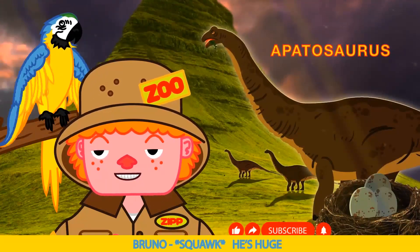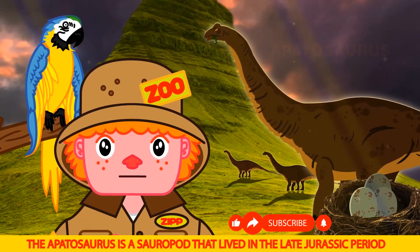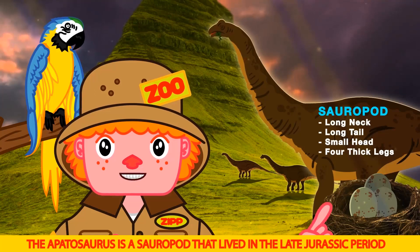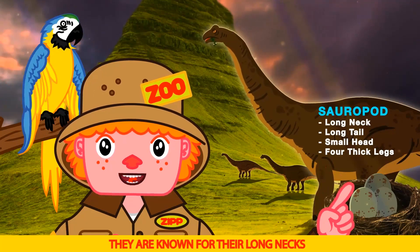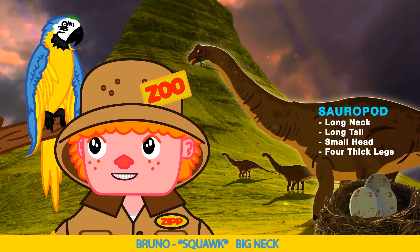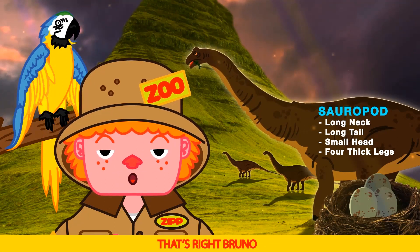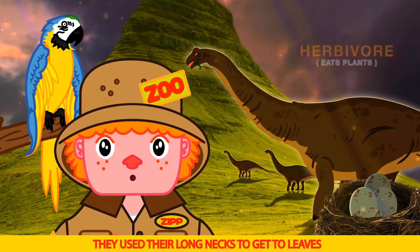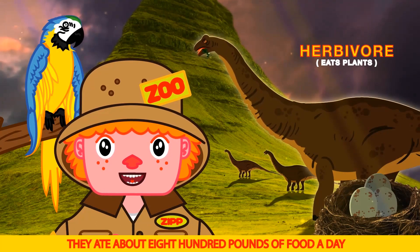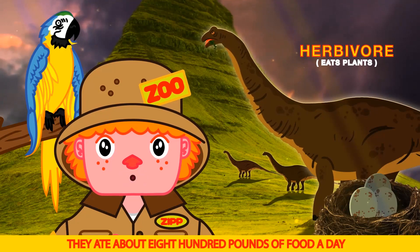He's huge! He is, Bruno. The Apatosaurus is a sauropod that lived in the late Jurassic period. They are known for their long necks and their whip-like tails. Big neck! That's right, Bruno. They used their long necks to get to leaves on tall trees and plants. They ate about 800 pounds of food a day.